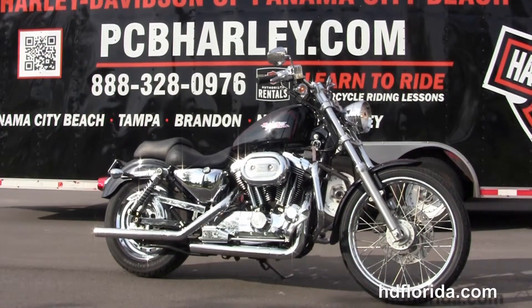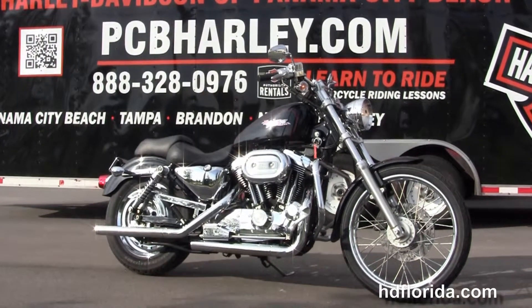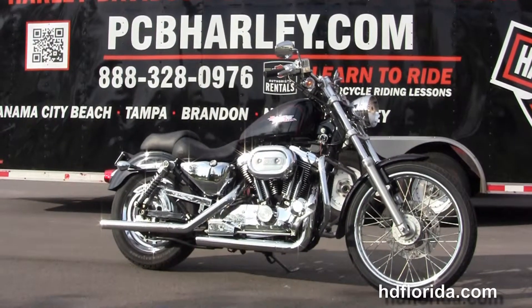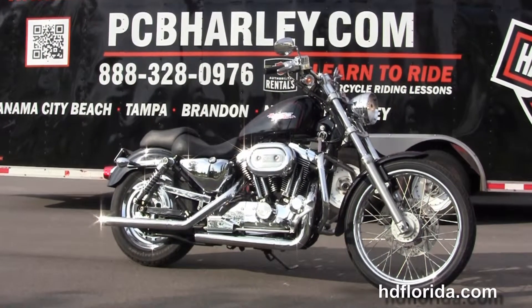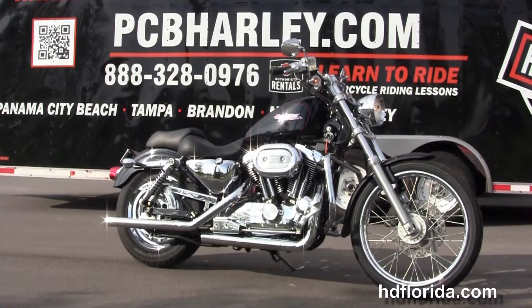For more information on this bike, click the link below and view the rest of our unsurpassed inventory. Visit us at pcbharley.com where we're the Harley dealership that never sleeps. And remember, have one awesome, super kick ass Harley day.